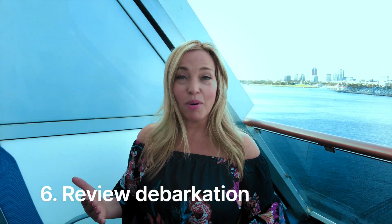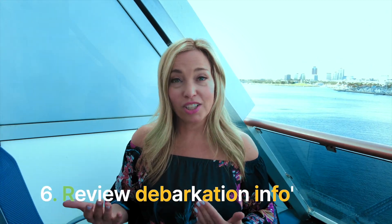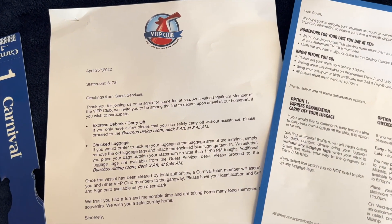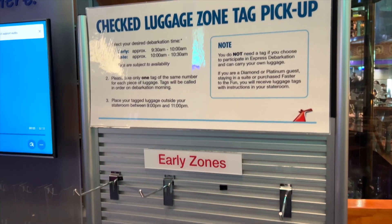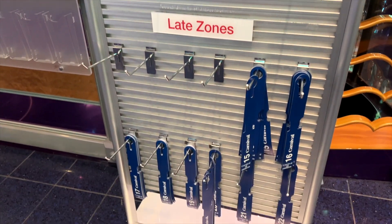Next, make sure you review that debarkation information. Even expert cruisers know that protocols around debarkation can change, so be sure to read that last-day newsletter and understand the protocols before it's too late. For example, experienced cruisers know they are not stuck with the luggage tags delivered to their room. If those tags don't correspond with the time you want to get off the ship, you can change them at guest services or at a self-serve luggage tag kiosk.